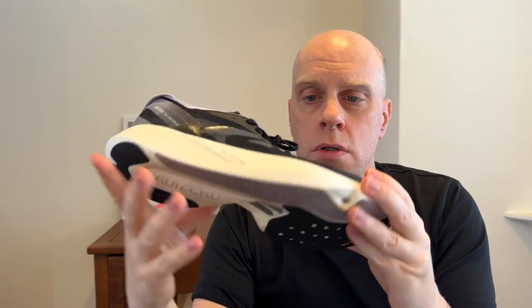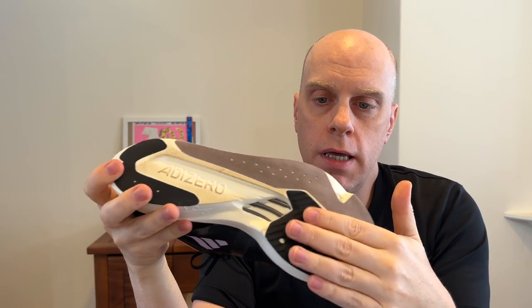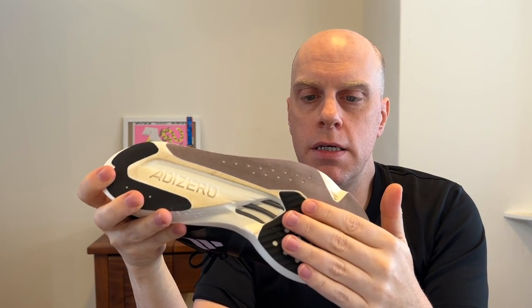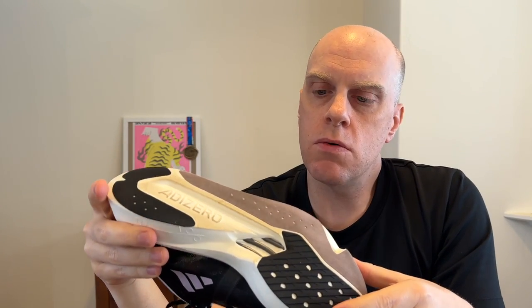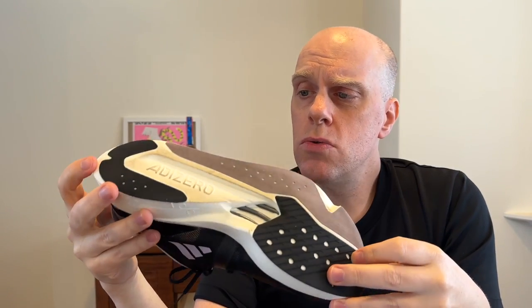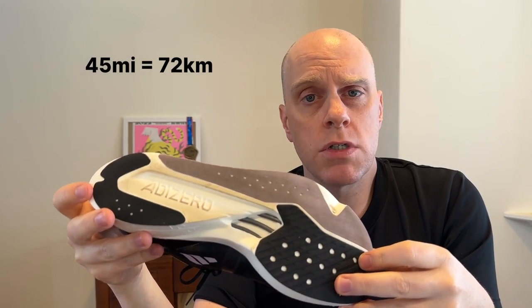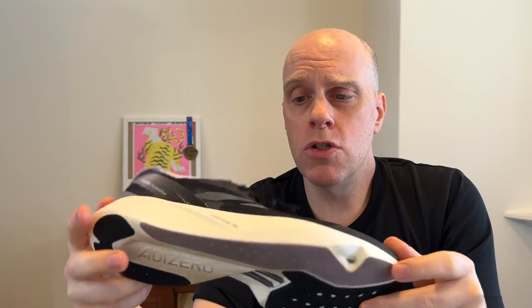Moving to the outsole, I actually find it quite good. We have Continental rubber here only in the forefoot and only on the toe-off side of the forefoot. The rest of the material is not Continental rubber, and I honestly have some durability concerns. However, as you can see, this shoe has about 45 miles of use on it and the rubber is holding up. The Lightstrike Pro is also holding up really well — there's a little discoloration, but nothing extreme. So durability-wise, I have concerns about those rubber patches, but overall I think this shoe should hold up pretty well.